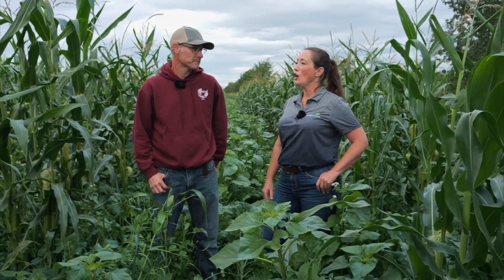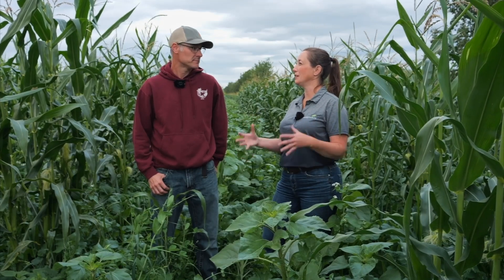Nothing seems to come anywhere near it, not even swath grazing. You are a mixed operation, so you're running cattle and grains.